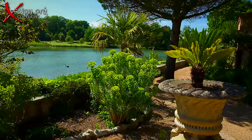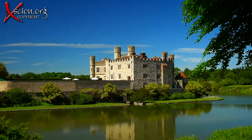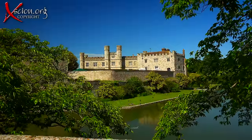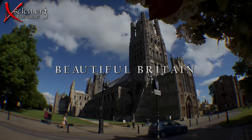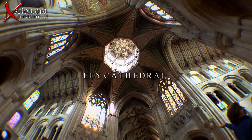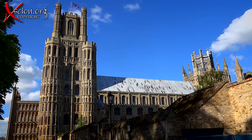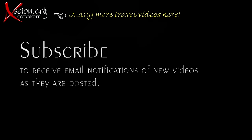And so I leave you with the words of Henry VIII: 'Pastime with good company, I love and shall until I die. Grudge who list, but none deny, so God be pleased, thus live will I.' Next up on Beautiful Britain, a chance to see Ely Cathedral — one of the grandest cathedrals in the world, a work of art in itself and certainly awe-inspiring.